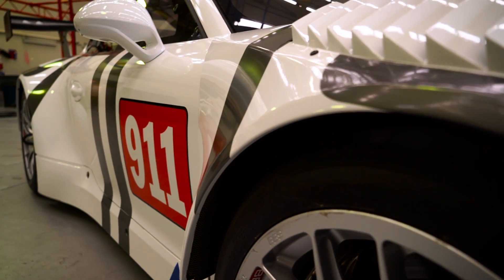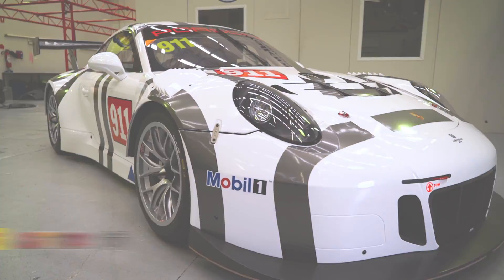Thanks for joining us on this quick little tour of the car. We've already had one on-track hit out, and now we can't wait to get on track at Perth and see how we go against all the other competitors, and hopefully bring home some quality results and some podiums.